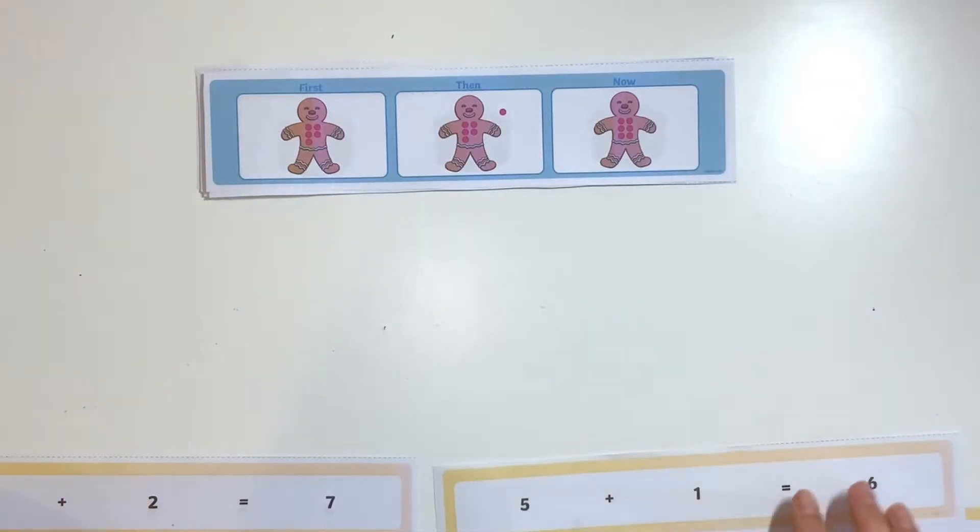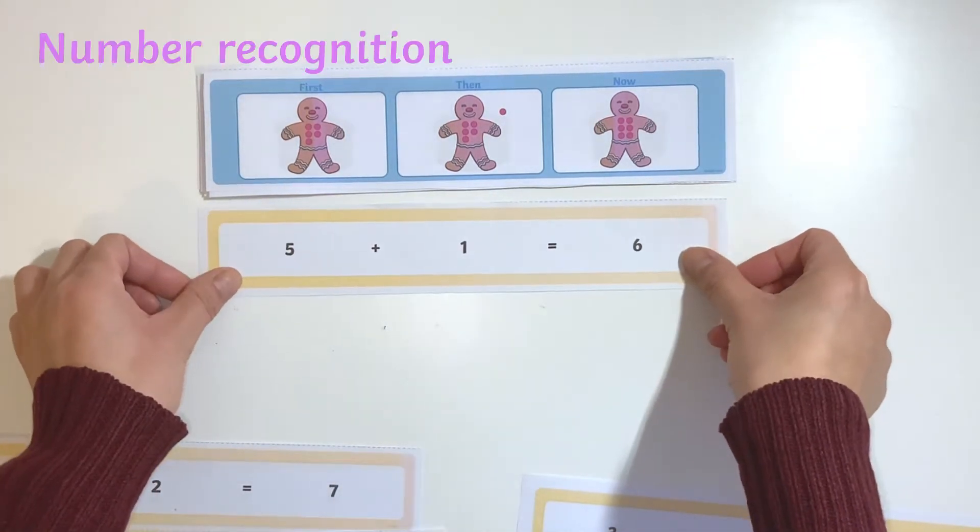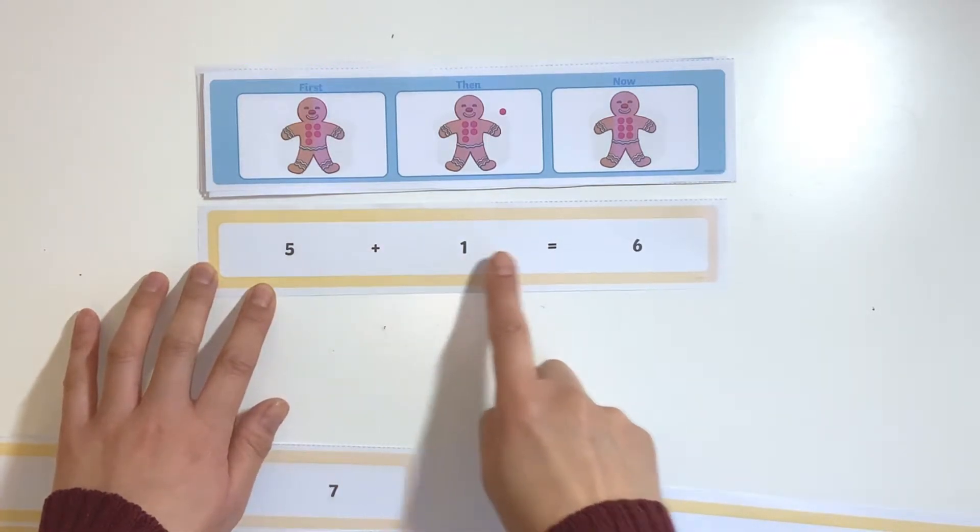Children can further develop their knowledge of pictorial representations and number recognition by matching the images to the corresponding number sentence.